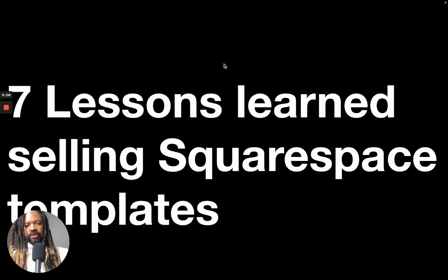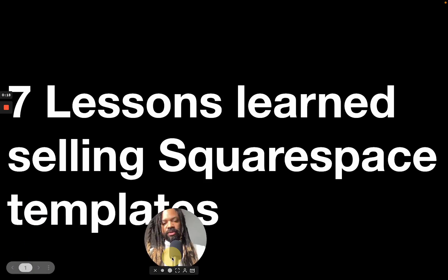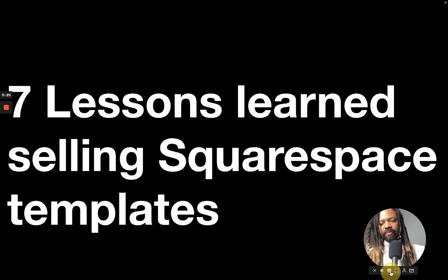All right, welcome to seven lessons learned selling Squarespace templates. I gave this presentation at Squarespace Circle Day a couple months ago, and I don't know what they did with my recording, but I'm recording it again for y'all right here. So let's get into it.